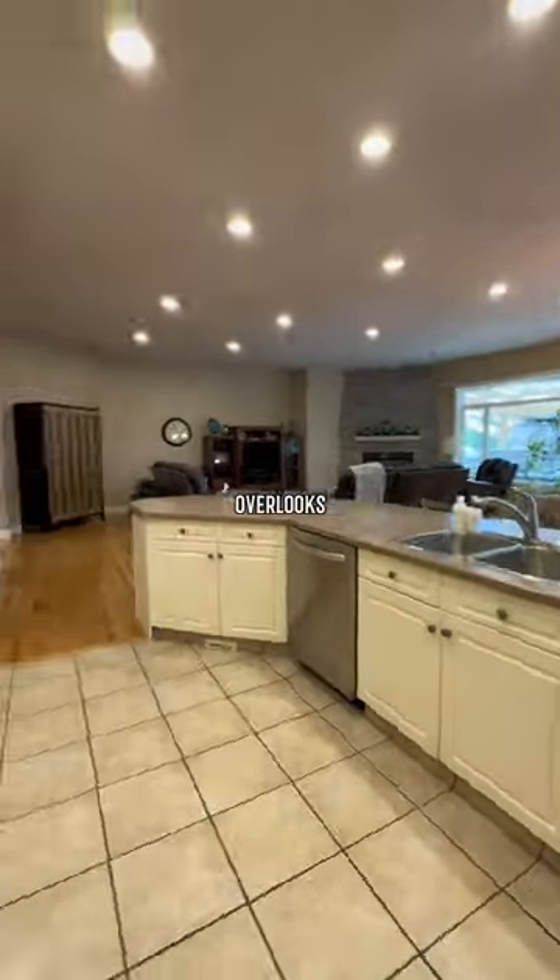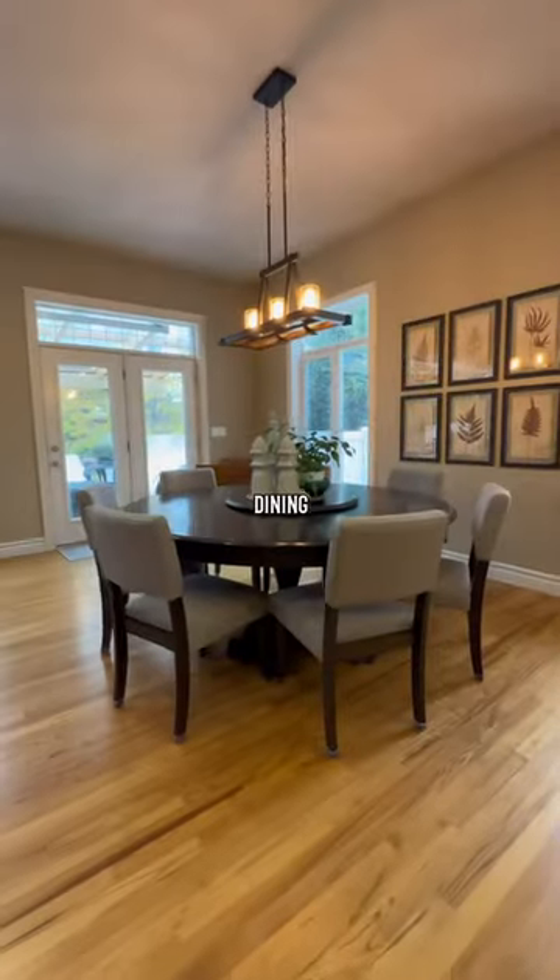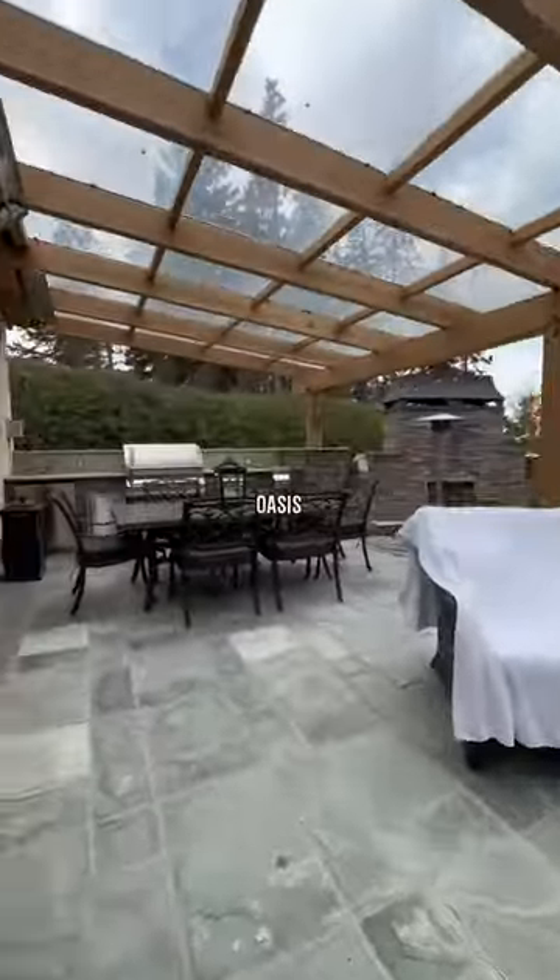The large kitchen overlooks the main area, and over here is the bright dining space. The patio doors lead out to the backyard oasis.